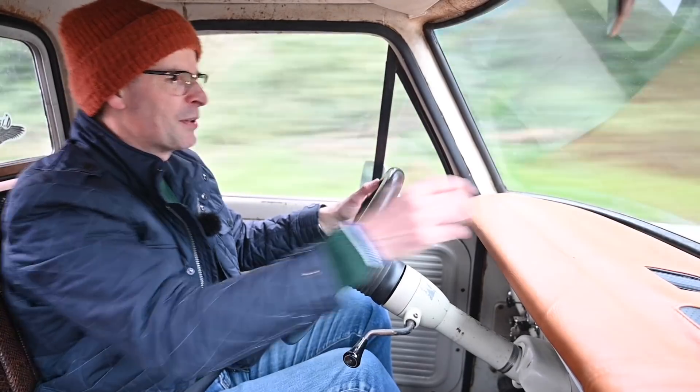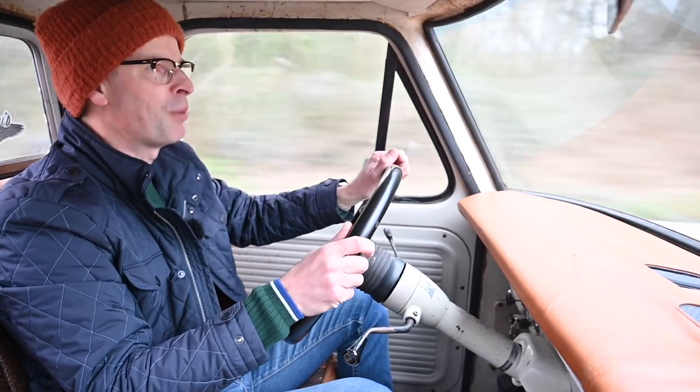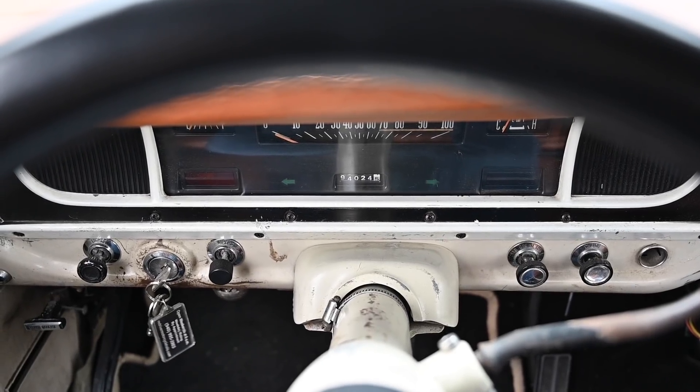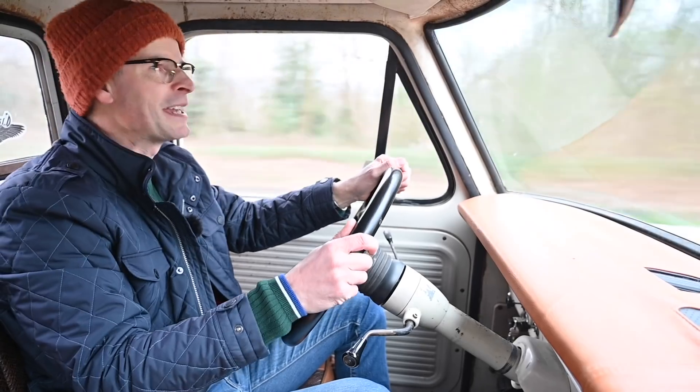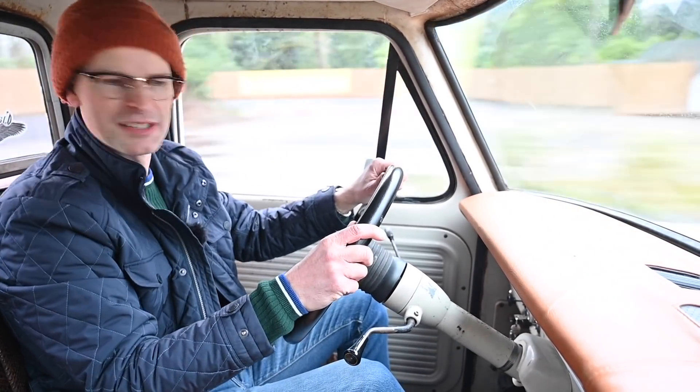Because this big dash top protrudes so far forward, I can't see anything apart from the bottom of the numbers — so I know the fuel gauge is roughly somewhere in the middle, it's a bit cold, and we're doing a speed ending in zero. So hard to drive carefully, I suppose.